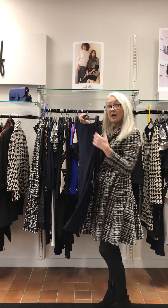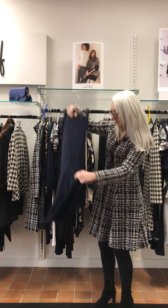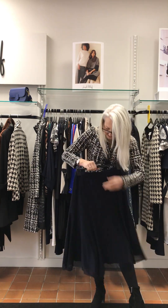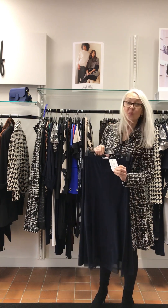We have a skirt in the 14 — navy, it's got the voile at the bottom, fishtail skirt, elasticated waist. And this one is £160.